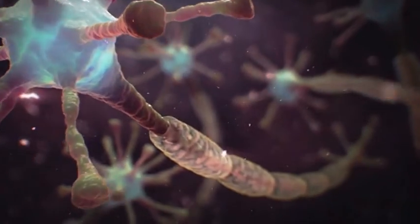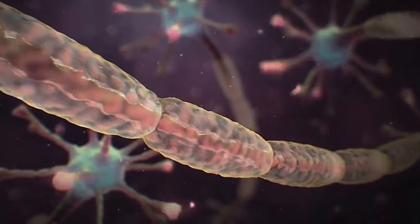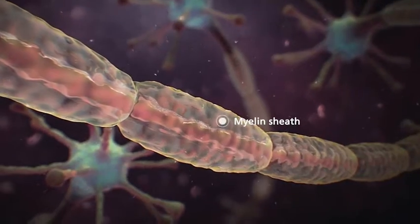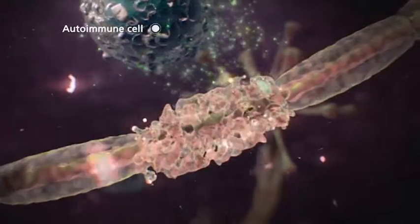Nerve cells, or neurons, transmit messages as electrical impulses. Nerve fibers are wrapped in a layer of insulation, like the insulation around an electrical wire. This insulation is known as a myelin sheath, which enables signals to be conducted with speed and accuracy.